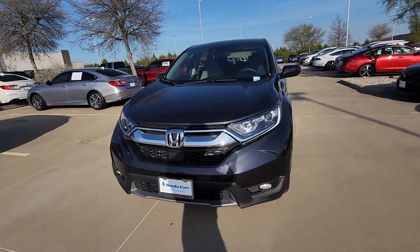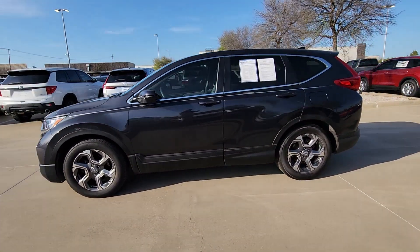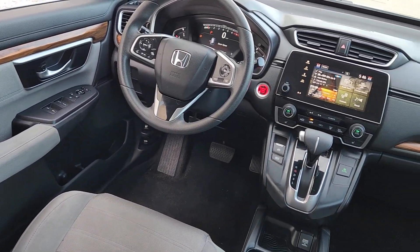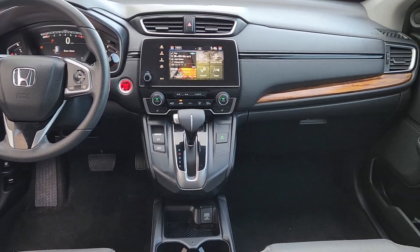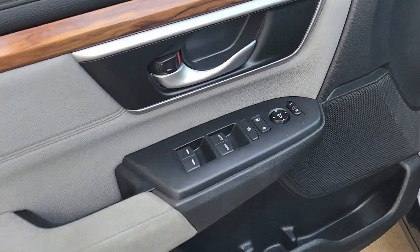Its innovative design, premium feel, all-weather capability and advanced safety and connectivity technology sets the standard for small SUVs and crossovers. Give yourself the upgrade you deserve. Get into the Honda CR-V and drive well. We'll put you behind the wheel today.